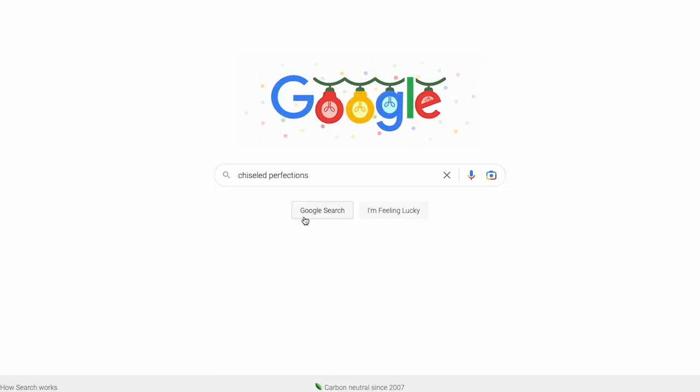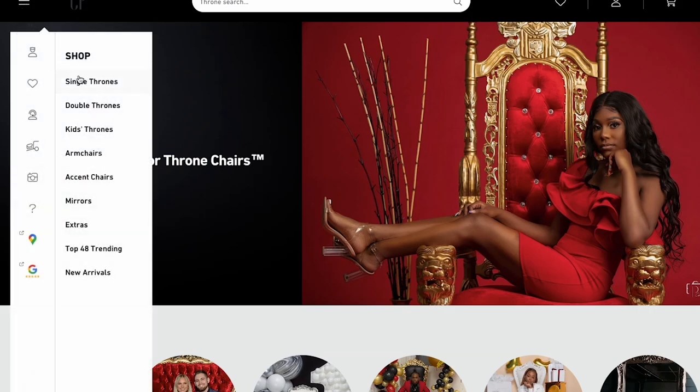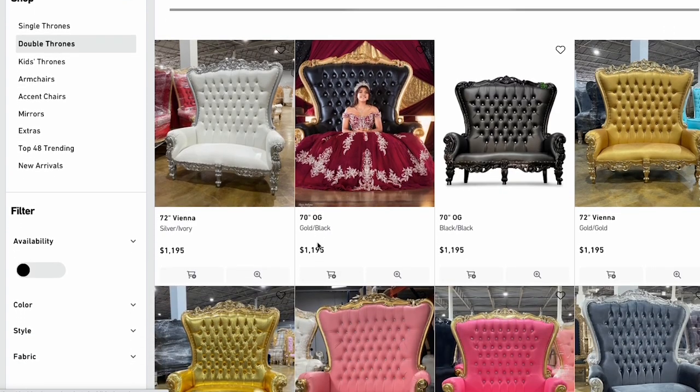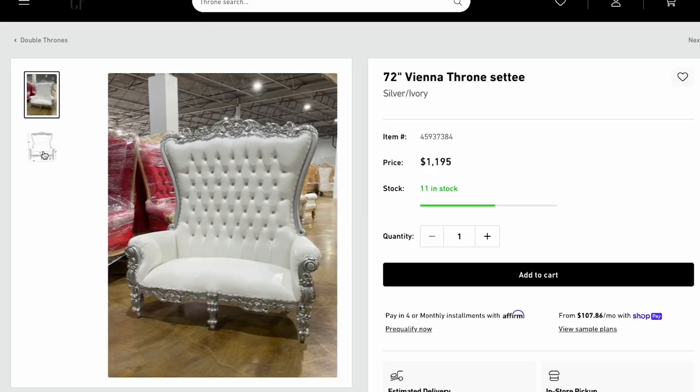First thing I did was I went to chiseledperfections.com. I signed up, talked to them on the phone because I was a little nervous, looked at a couple of their projects, and the first throne chair I got was the white and silver throne chair. Getting the throne chair took about a month or two and it was easy when I got it.